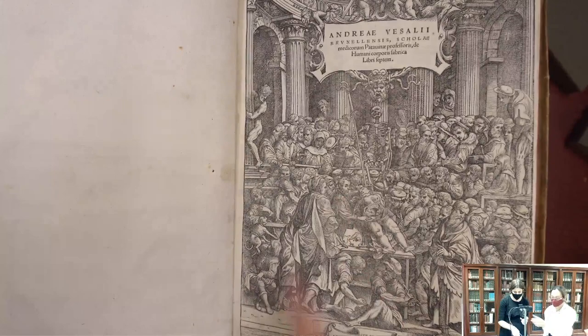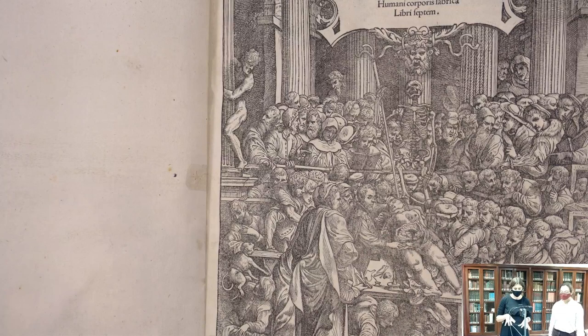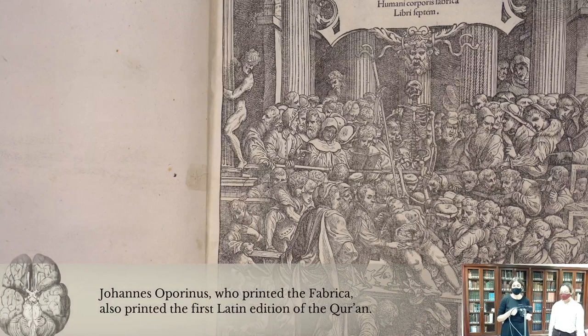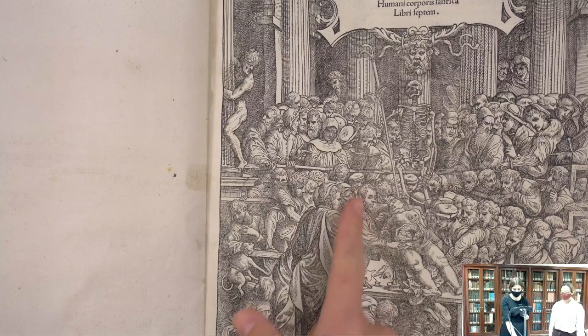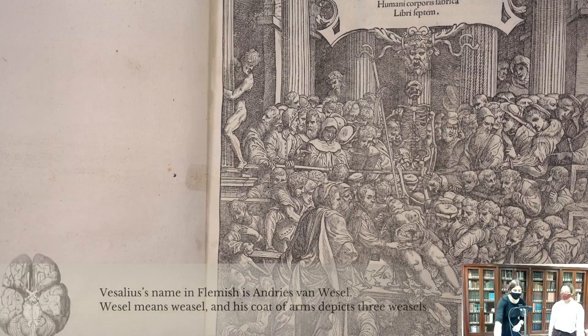That is actually Vesalius there in the middle, shown dissecting the body of a female cadaver. A lot of people have pointed out that it was difficult to get a pregnant female cadaver for dissection. If you had dissected the female form, it was seen as mastering the so-called secrets of women — coming to an understanding of the most hidden aspects of human anatomy. So in showing himself dissecting a woman in particular, Vesalius is emphasizing that he is at the forefront of anatomy as a science.